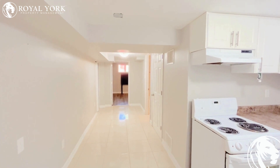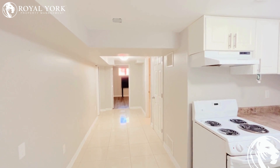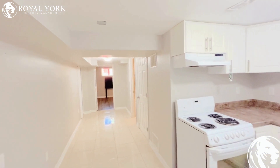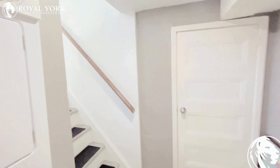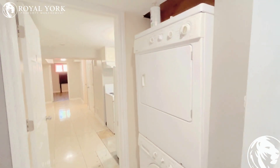Hello and welcome to this beautiful property located at 180 Armhurst, Etobicoke, listed by Royal York Property Management. It's a one bedroom basement apartment. Here's the entry to the basement — as you enter, to the right is the...